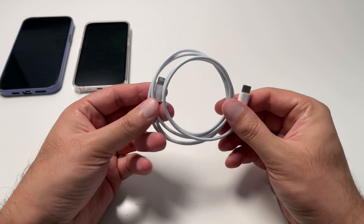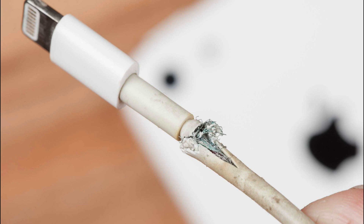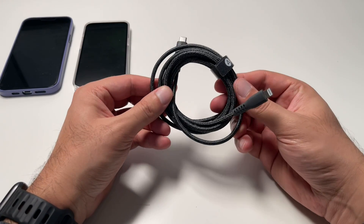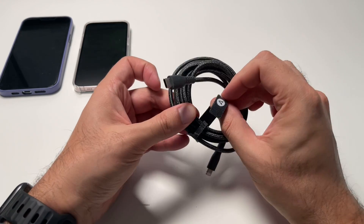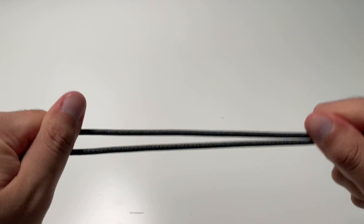iPhones come with a charging cable of their own, and while that's great to start, many long-time users know that the cable begins to wear and tear pretty fast, and it's kind of short. Investing in a good, solid charging cable is one of the easiest and most useful upgrades you can make. This one here is from Mandelbill, which is USB-C to Lightning, and it's a military-grade nylon braided charging cable.